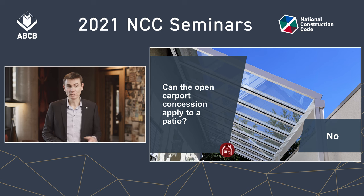Can the open carport concession apply to a patio? Under the deemed-to-satisfy provisions, the answer is no. A special note: we're talking about the national provisions of the NCC. Please check your state and territory variations as found in volume two of the NCC.